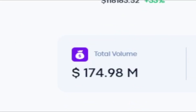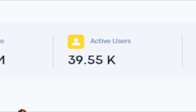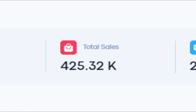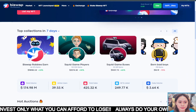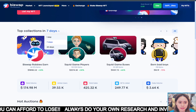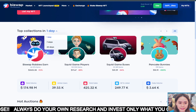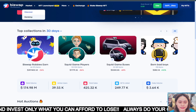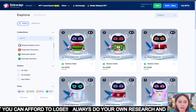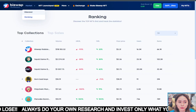They have trading volume now. We can also see the number of active users and amount of sales. This is the daily volume. So we can now see their top collections — for 1 day, 7 days, and also 30 days. Then we can also discover or use the ranking feature.